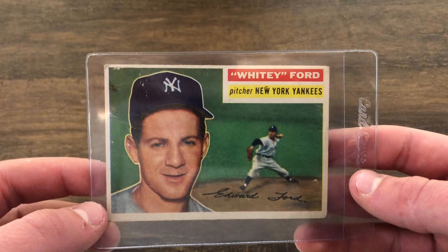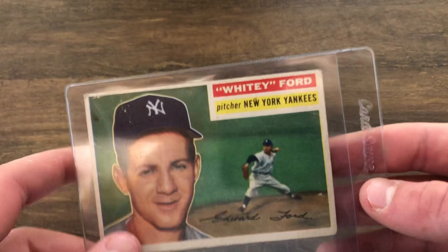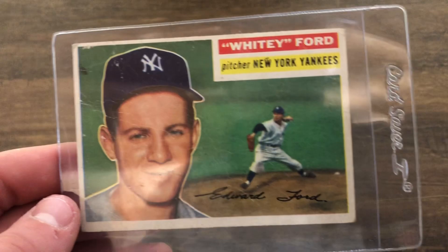The next card is this 1956 Whitey Ford. Obviously you got some surface issues, some wrinkling right there, and soft corners, but it's still a really nice card. I didn't have this card before. It's one of my favorite designs, the '56 Topps, and it's also Whitey Ford — Hall of Famer.